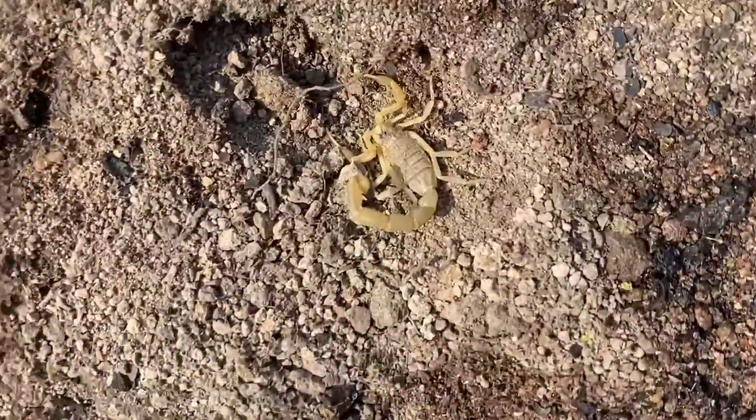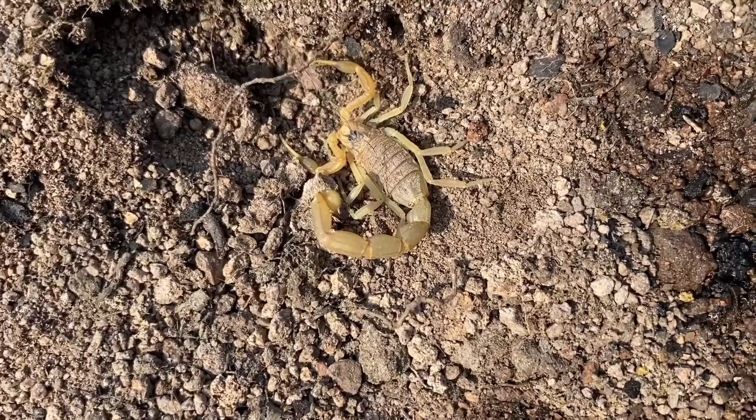There's another one right there. I should also mention that not only are these the most venomous scorpions we have in France, but they're also the largest.